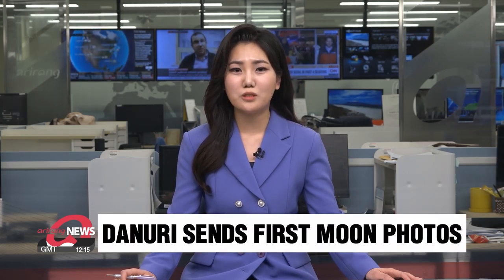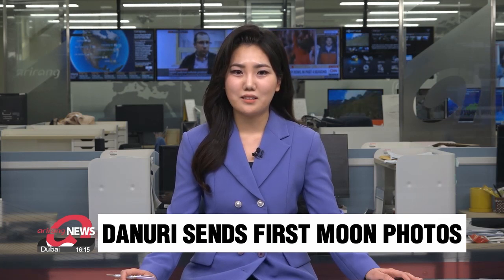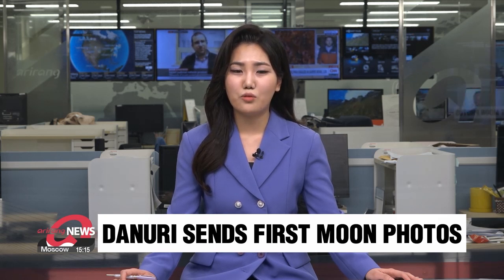South Korea's first lunar orbiter, Danuri, has sent back its first pictures of the moon's surface. They feature interesting aspects of the moon, and operators say the pictures show Danuri's success so far in its mission. Cho Sung-min has more.